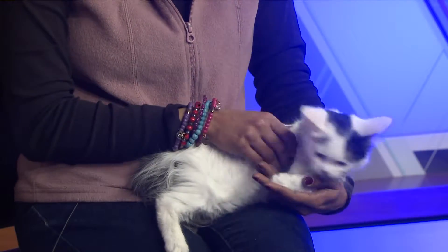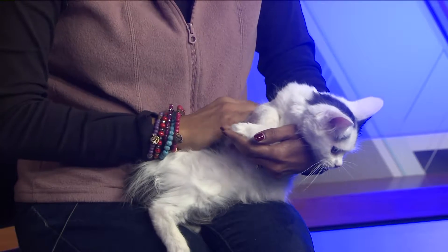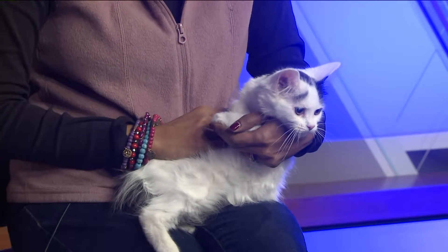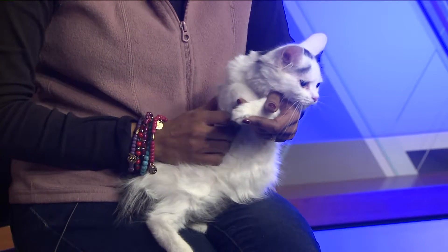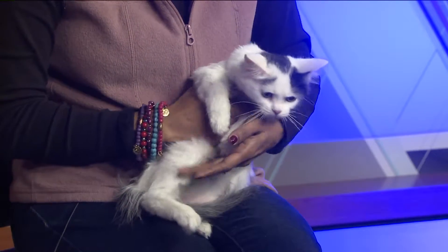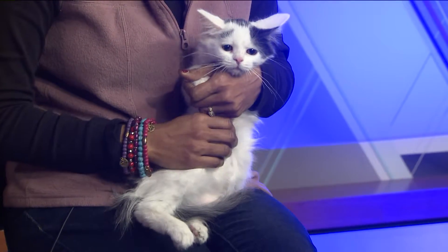He sort of has this — maybe like a little forlorn look to him, you know what I mean? He's happy, you said he's purring, but he almost doesn't look happy right now. He's very curious. He's in a new environment, so that makes them just be on alert and very curious about their surroundings.